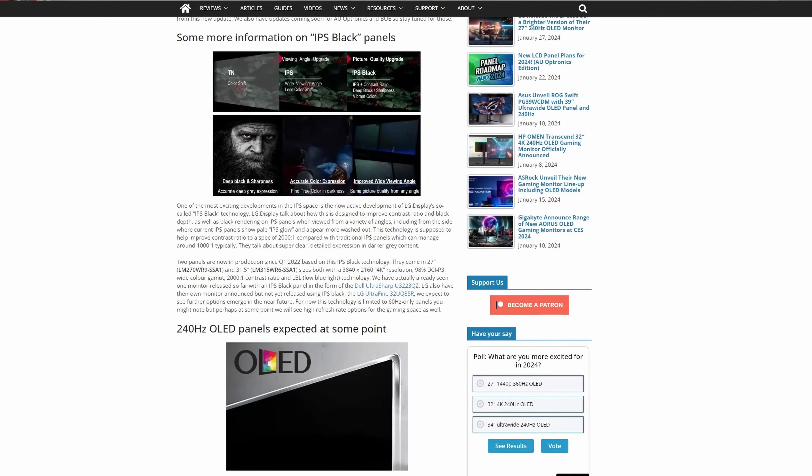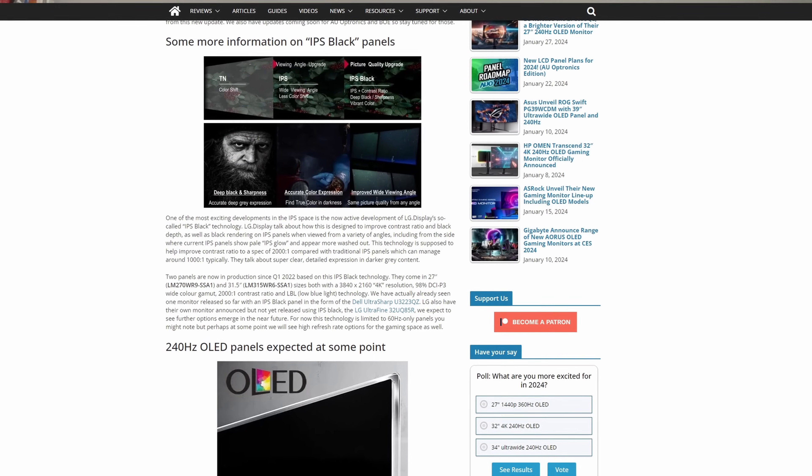IPS Black is LG Display's latest generation of IPS technology. It was released a couple of years ago, primarily designed to offer IPS panels with improved contrast ratios. We tested one of the first IPS Black panels back in August 2022 — you can find that video in the description below. Those panels at the time delivered decent improvements in contrast ratio for IPS, doubling it in fact from a typical 1000:1 spec to instead meet 2000:1, bringing them a bit closer to VA panels for black depth and contrast.